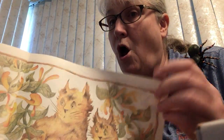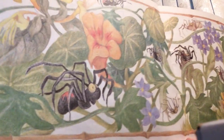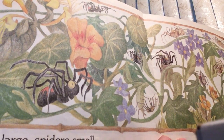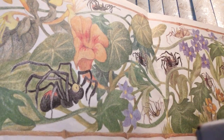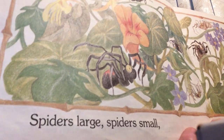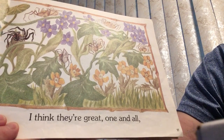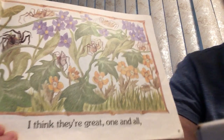But sometimes causing great alarm. That means alarm means they're frightened, they're scared. Spiders large, spiders small. I think they're great. One and all.